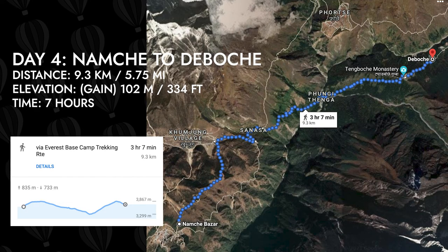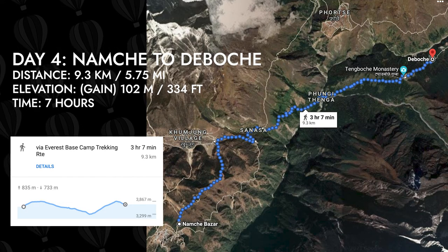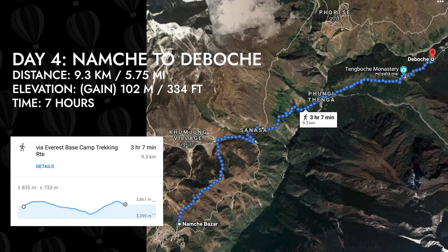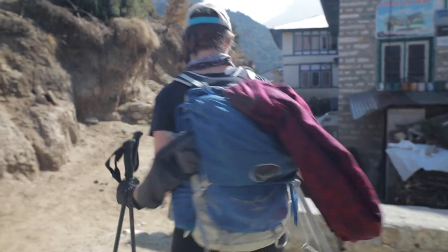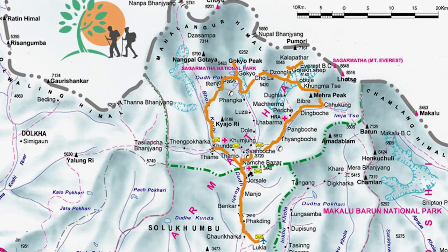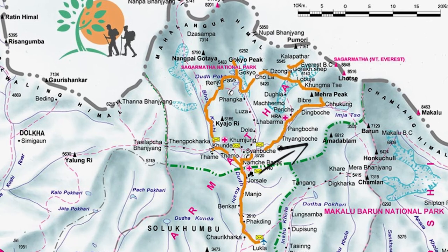Today we hike from Namche to Dibuche. According to our GPS it was 10 miles; however, Google Maps shows it as under six. The three passes trek is essentially a big loop returning to Namche, and we chose to travel counter-clockwise to have a slower elevation gain.